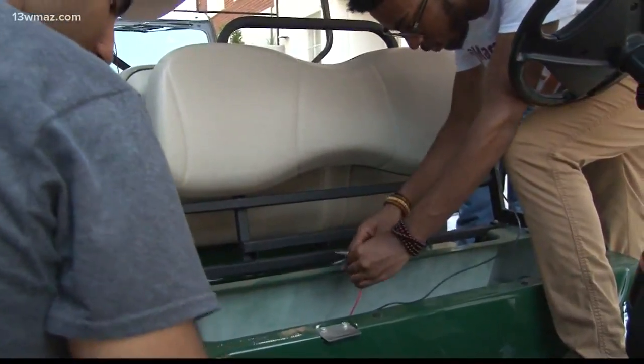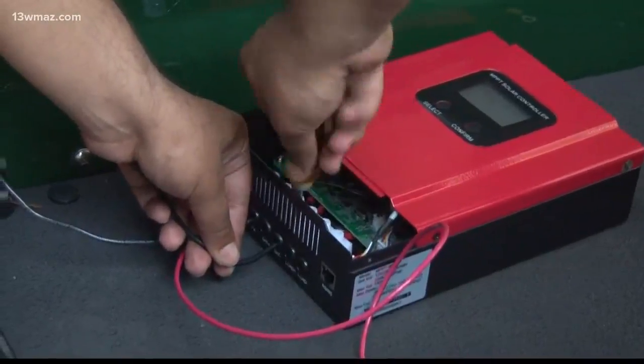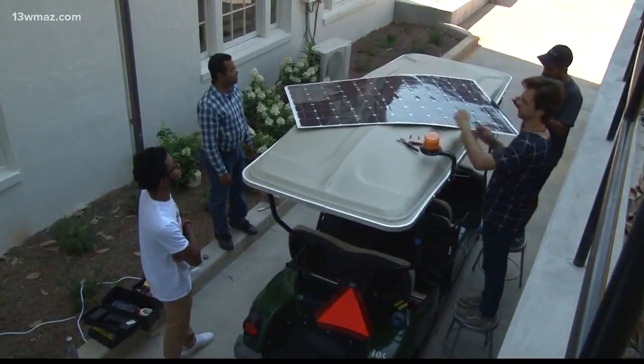Senior Physics major Nick Palmer says this is just the first step in the bigger picture of saving the planet. It's a very easy and approachable way to reduce an institution's greenhouse gas emissions — just by attaching these panels. It's as simple as putting on a sticker and then connecting some wires.